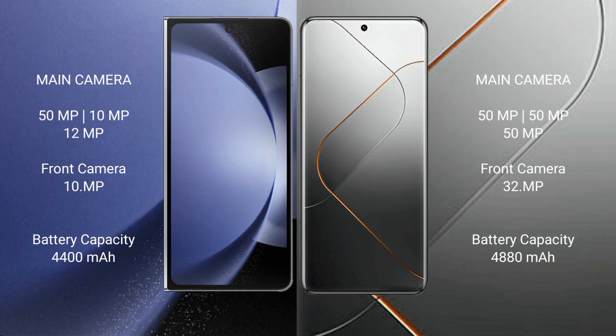Samsung Galaxy Z Fold 6 has a 4,400mAh battery with 45-watt fast charging support. Xiaomi 14 Pro has a 4,880mAh battery with 120-watt fast charging support.